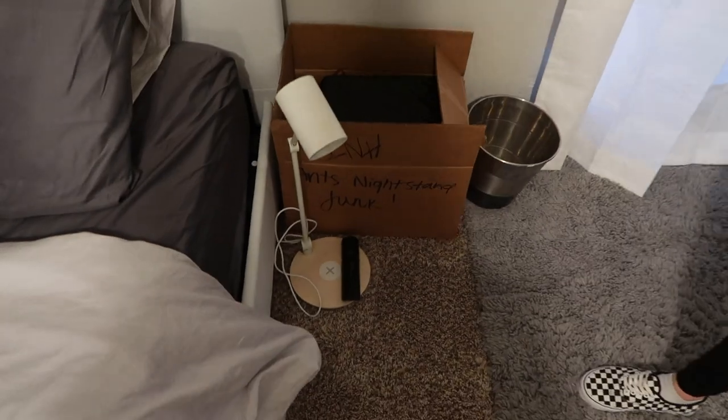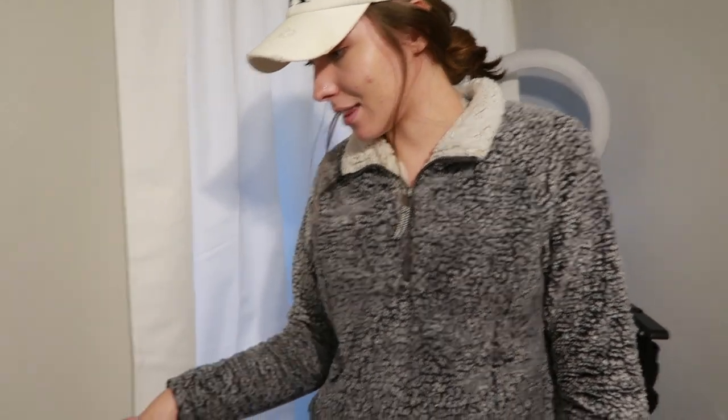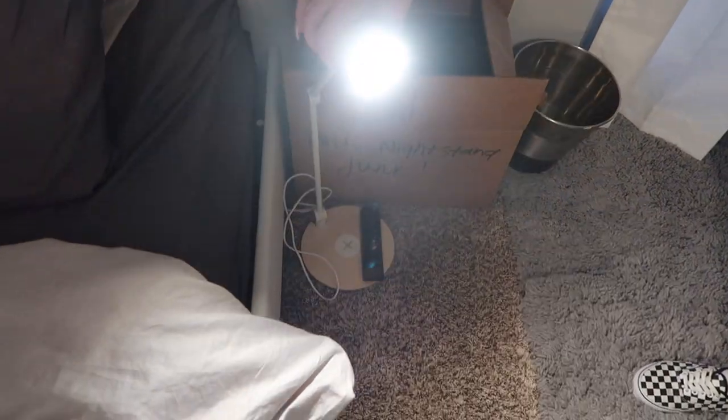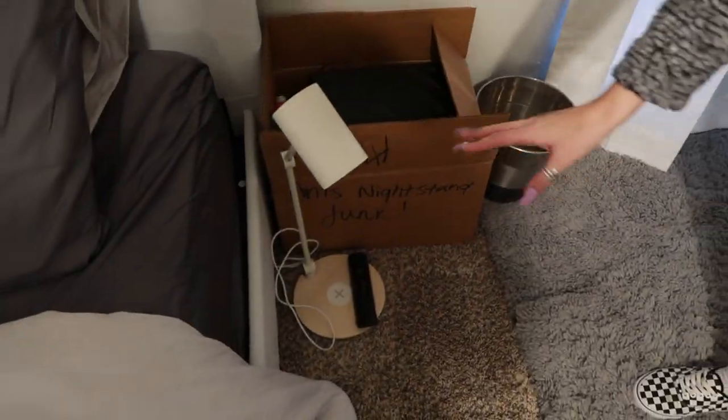I don't have nightstands yet — that's literally coming tomorrow, so in my next video you'll probably see them because I'm going to Ikea. These actually came from Ikea and they're pretty cool — look at how bright it is, and there's a charger on the bottom, which is a little wireless charger. I got me and Anthony both one of those.